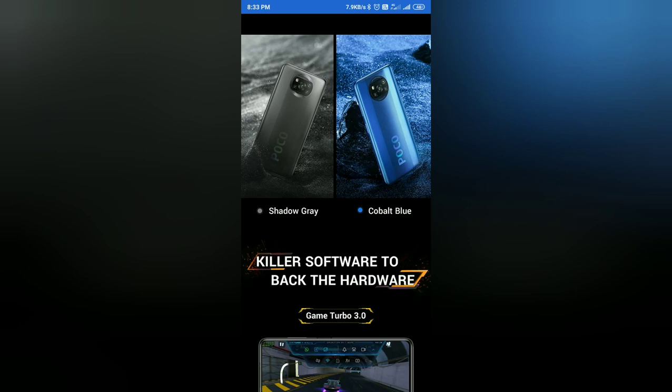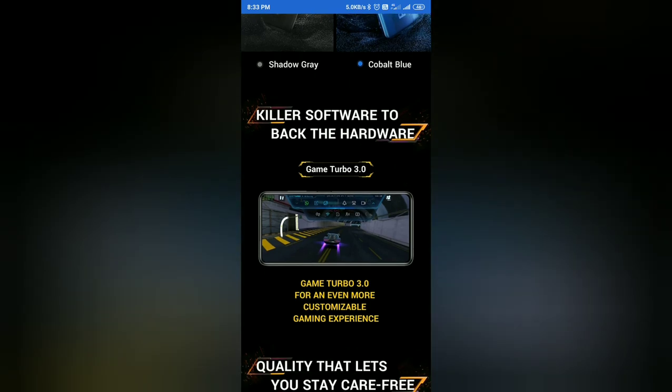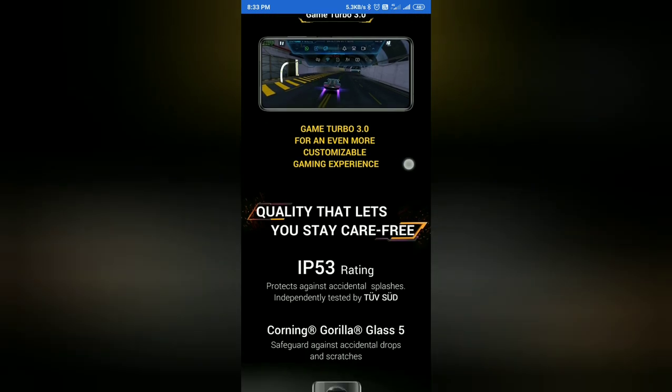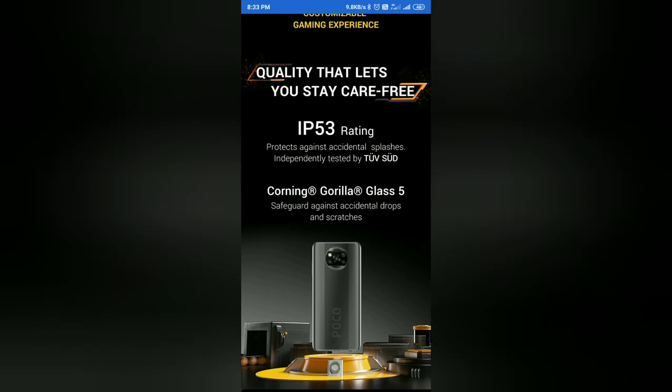The device comes in 2 colors — blue and grey. It offers killer performance backed by the hardware, along with GameTurbo 3.0 technology for a more customized gaming experience. It also features an IP53 rating and Corning Gorilla Glass 5 protection.